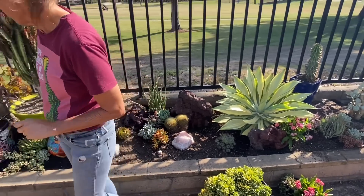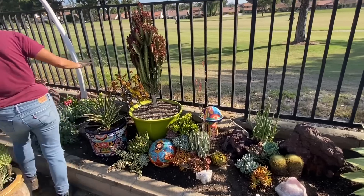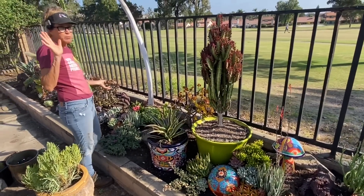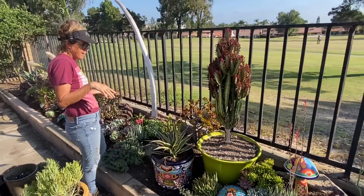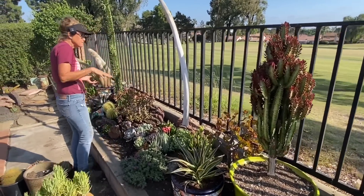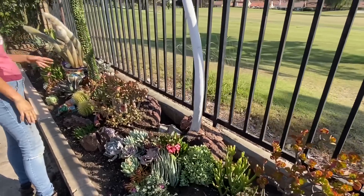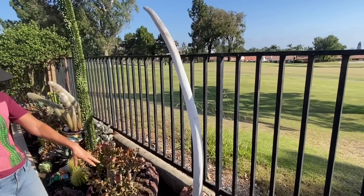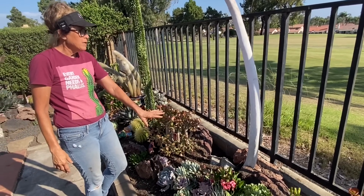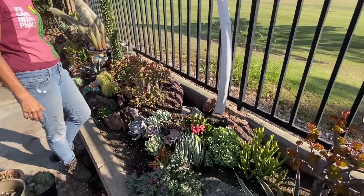I moved a number of my pots into the landscape in here, which was always going to be my plan. I haven't done any blinging or top dressing yet, but I did get my whale rib staged here. I've anchored it with boulders, so I feel quite confident that it's going to be secure. It's not heavy — I mean, it's not going to kill anybody if it falls, I just don't want it to fall.